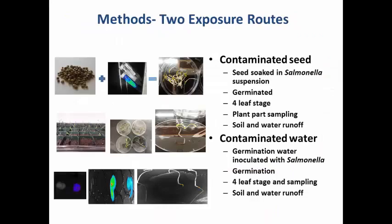In the first methodology — the contaminated seed route — we inoculated spinach seeds with one of the Salmonella isolates, let the bacteria attach for about two hours, then dried them overnight in a desiccation chamber. After overnight incubation, we put them into seed pouches for germination, using clean sterile water. In about five days these germinated, and then we transferred them into pots containing clean Salmonella-free soil. We let them grow to the four-leaf stage — about four weeks — and then sampled the root, stem, and leaf separately, as well as the soil and runoff water.